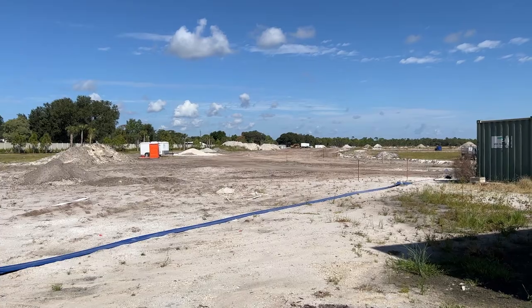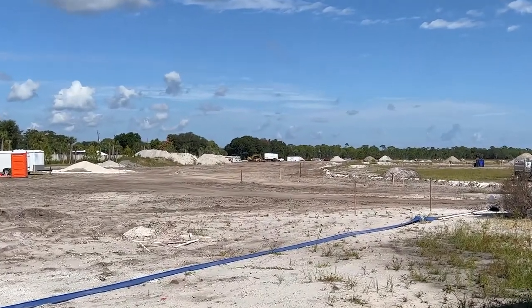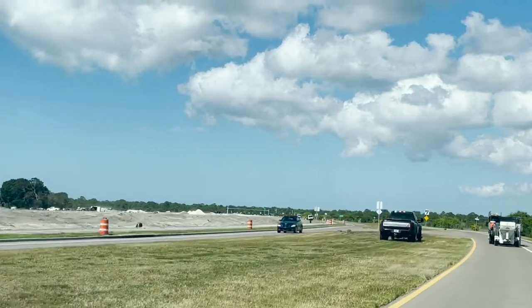Builders release lots in phases, with the first phase generally being closest to the amenities and the entrances. Some people will find a lot at the end of a cul-de-sac or away from the gates that they love, but it is in phase three — which may be years down the road.